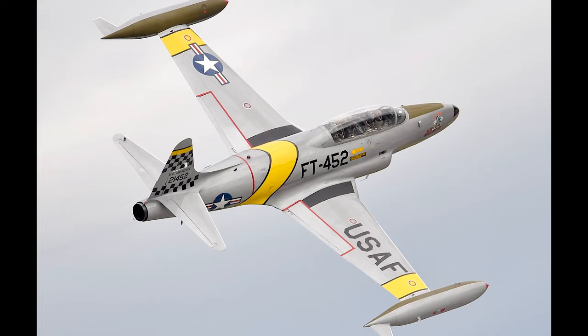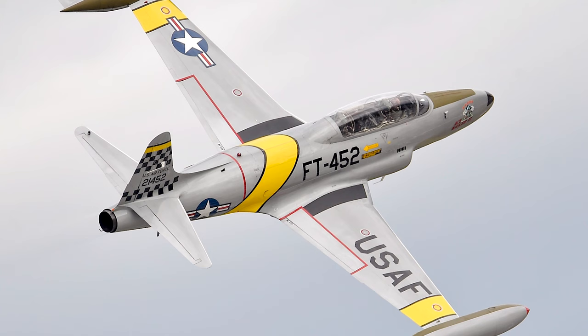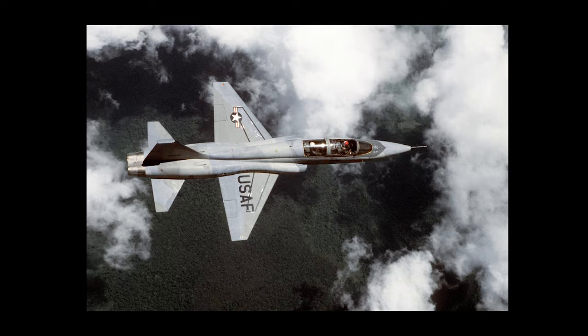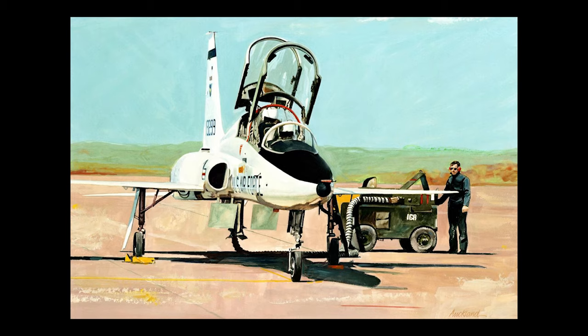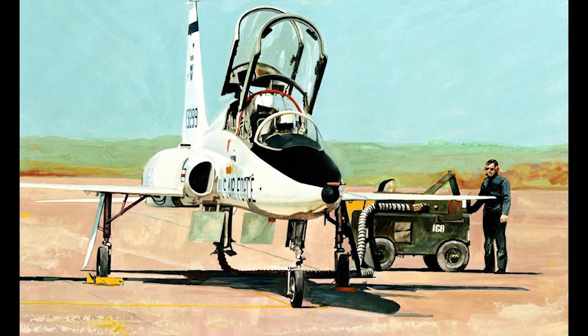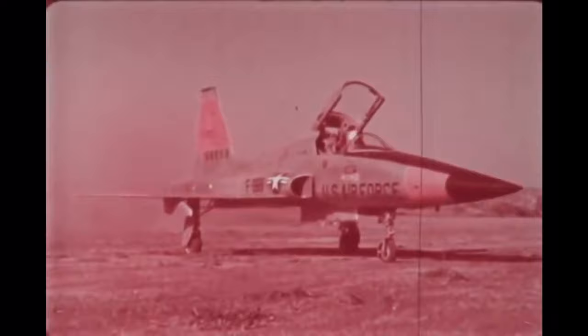The N-156 TX was selected by the Air Force as a replacement trainer for the T-33 in 1956, and in 1959 it performed its first flight, where it was designated the YT-38 Talon. Over 1,100 Talons would go on to be produced, ending production in 1972. The Talon is still used today and will be the subject of its own upcoming video. Meanwhile, the N-156 F would continue to be developed privately by Northrop and was about to get its first big opportunity.